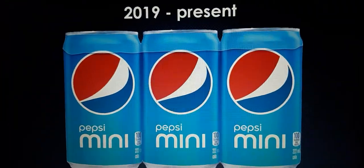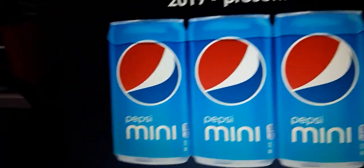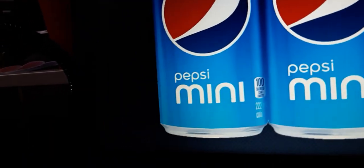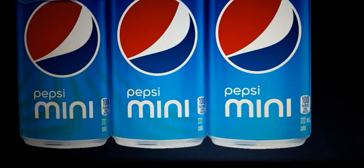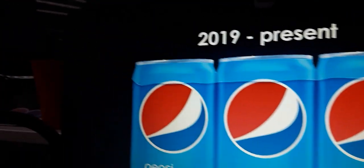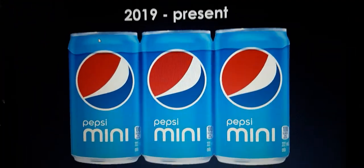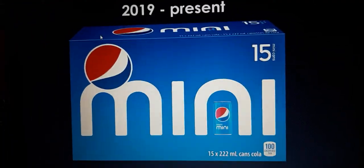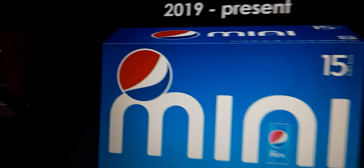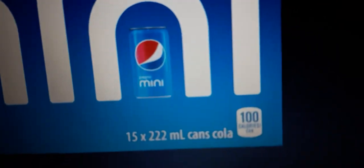2019 to the present, this is their version for their cans. We have three Pepsi Mini balls and three Pepsi Mini texts in white and three Pepsi logos. Here's some plastic wrapping for this one. And this is the version with the box. Just like before, we have the Pepsi logo with the word Mini in white text and we have a Pepsi Mini can. We also have other variants of this.